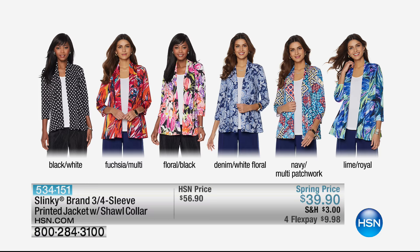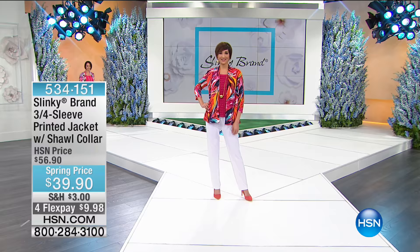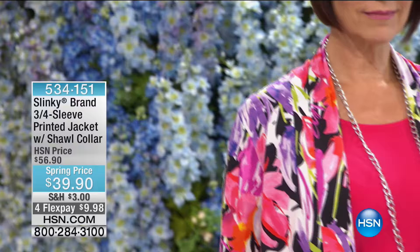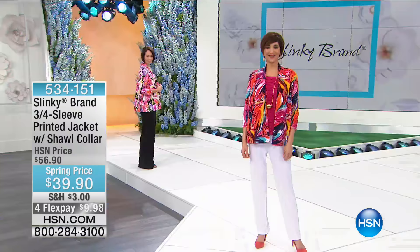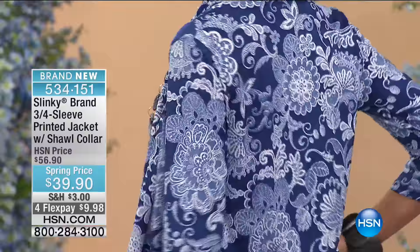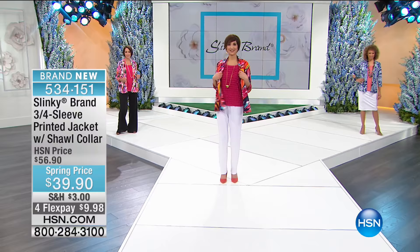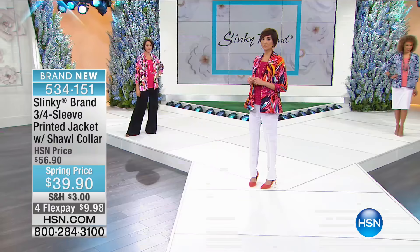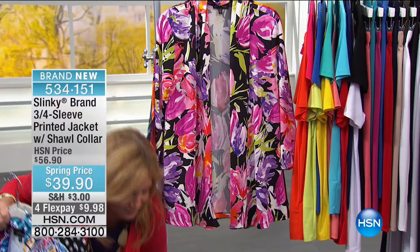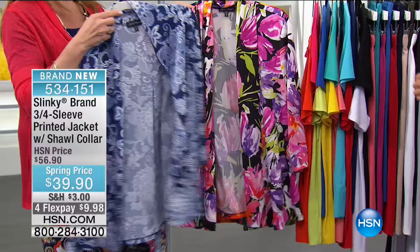The best way to order is to use our 800 number — 800-284-3100 — at the bottom corner of your screen. We have the best, award-winning customer service people in the world. They're friendly and will help you out whether you're brand new or a regular HSN.com shopper. We also have automated ordering: a couple of pushes on your phone and you've locked in your item before it sells out.